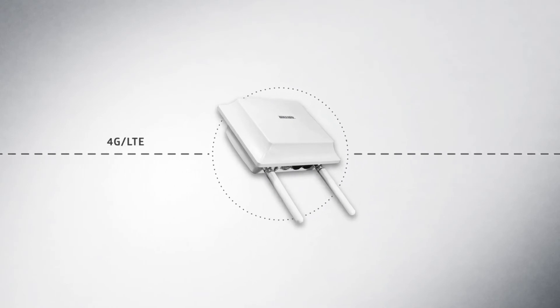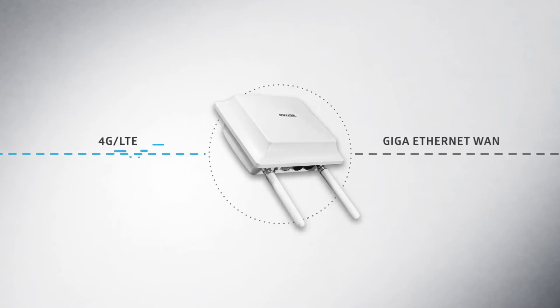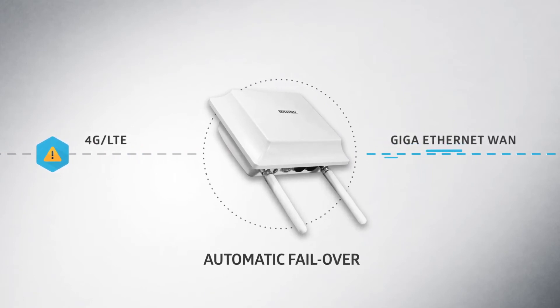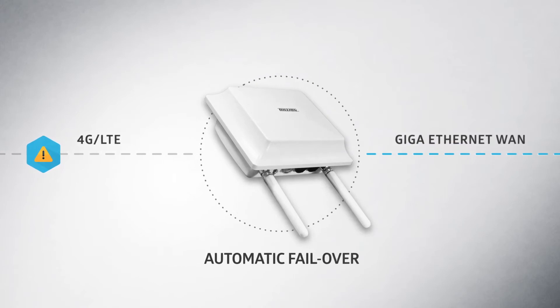The BiPAC 4700 Series supports either 4G LTE or Giga Ethernet WAN as the primary or backup WAN interface, enabling automatic failover between 4G LTE and Giga Ethernet WAN to assure the connectivity is always online.